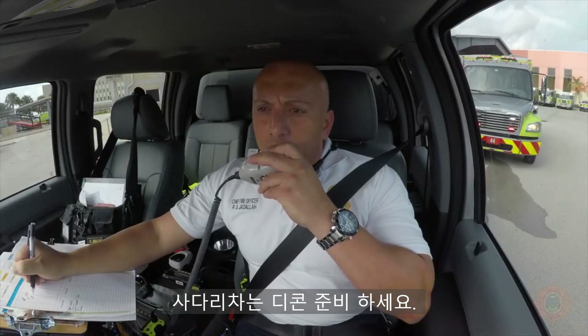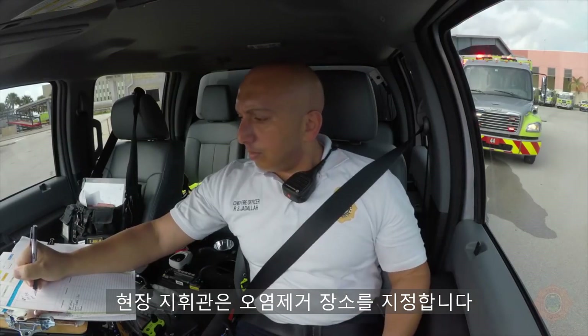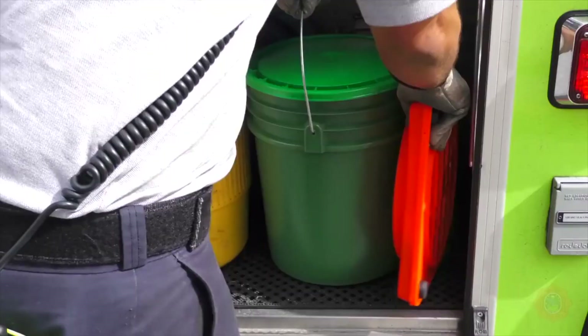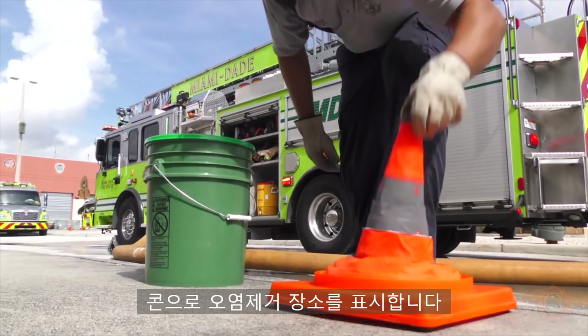The decon area will be established by the incident commander. Ladder 29 will be the decon unit. Set up is performed by the suppression driver and identified with a cone.